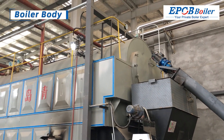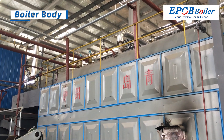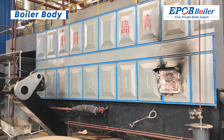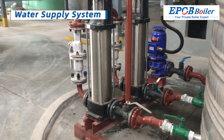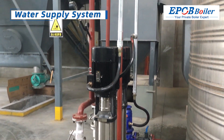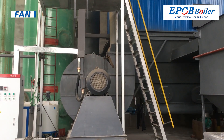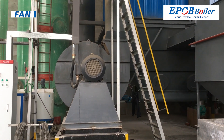Adopting a three-way structure, the interval of the smoke pipes and convection tube bundle are arranged reasonably to improve boiler thermal efficiency. Equipped with well-known water pumps and water treatment equipment to meet the water supply needs of boilers, and a fan with appropriate air volume to meet the full load operation of the boiler.